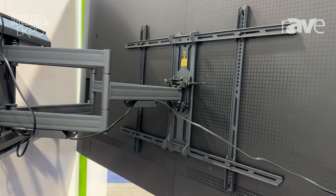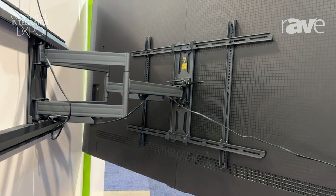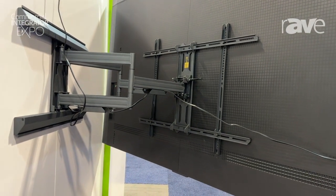The big change for the PMX 800 over the 700 is support for very large TVs at 200 pounds with 900 by 600 VESA patterns.